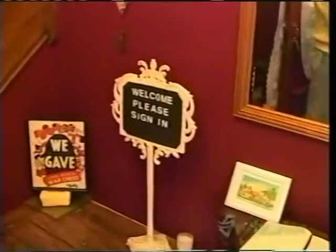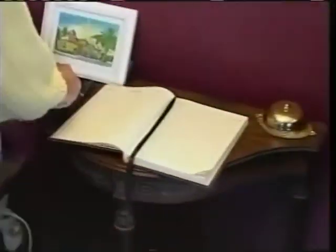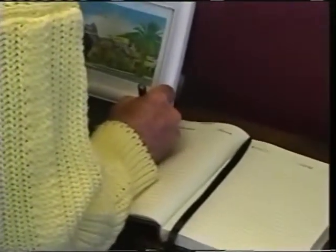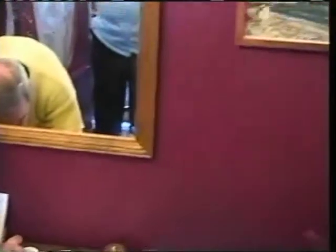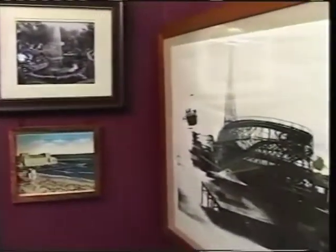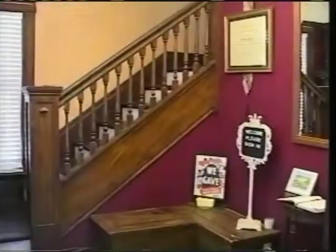Normally what I have people do, because I do open my house up to the public, I have them sign in, so if you wouldn't mind. I'll be happy to sign in. All right, I'm the first one on that page. Yeah, they're also the first one for 2008.